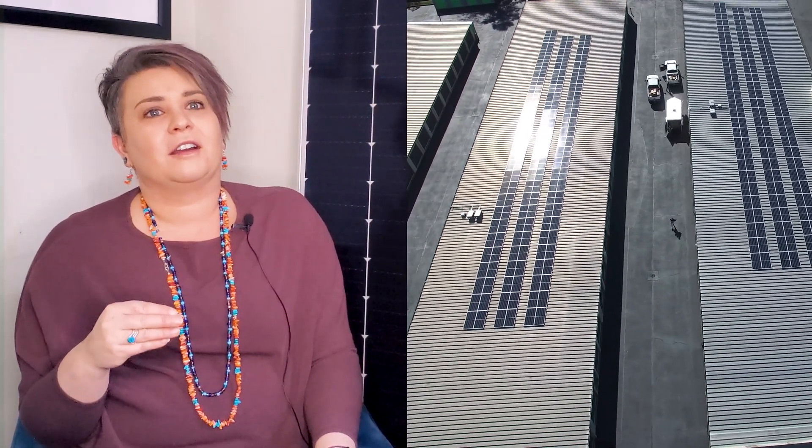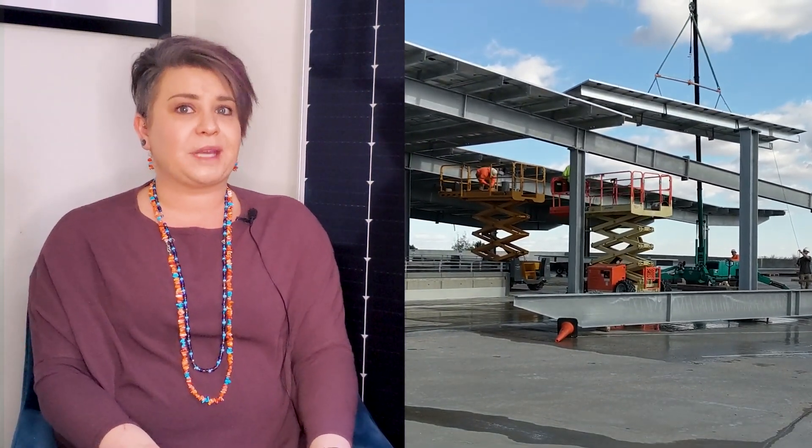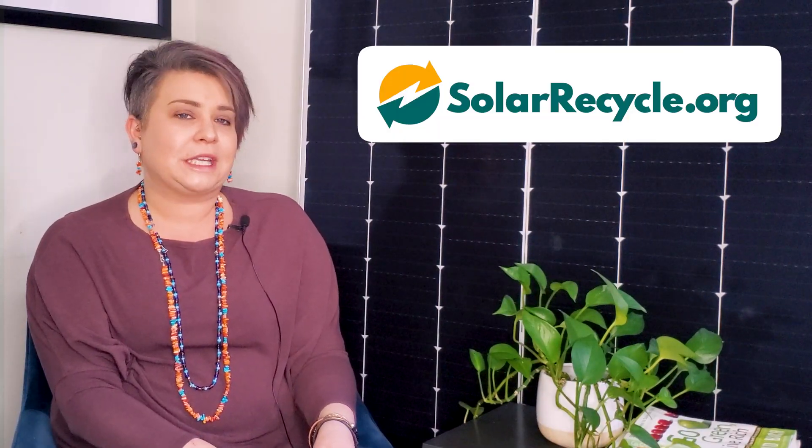Pivot Energy is a turnkey solar developer that plans, manages, finances, builds, and maintains solar arrays across the U.S. At Pivot, we operate and regularly maintain our customer solar systems to make sure they're functioning at their peak performance, which decreases the need for repowering or premature decommissioning down the line. We also work very closely with all of our installation subcontractors to formalize recycling best practices during the construction phase, including everything from pallet wood to conductors and damaged modules. If a module is damaged during its operational lifetime, we evaluate how to relocate, refurbish, or recycle it using solarrecycle.org's database of recyclers.